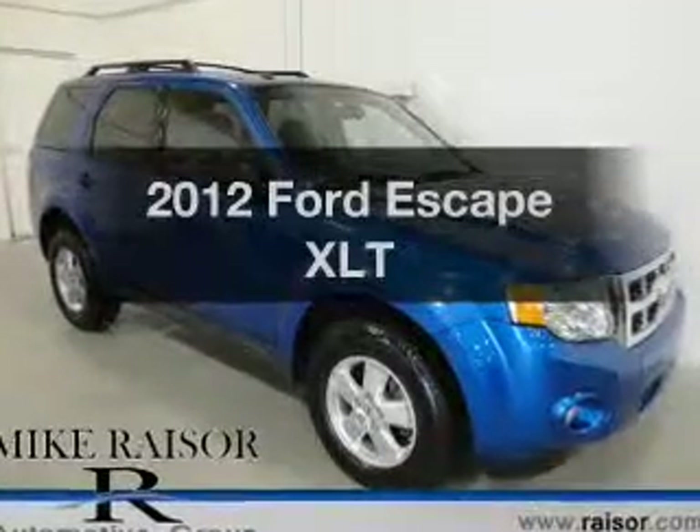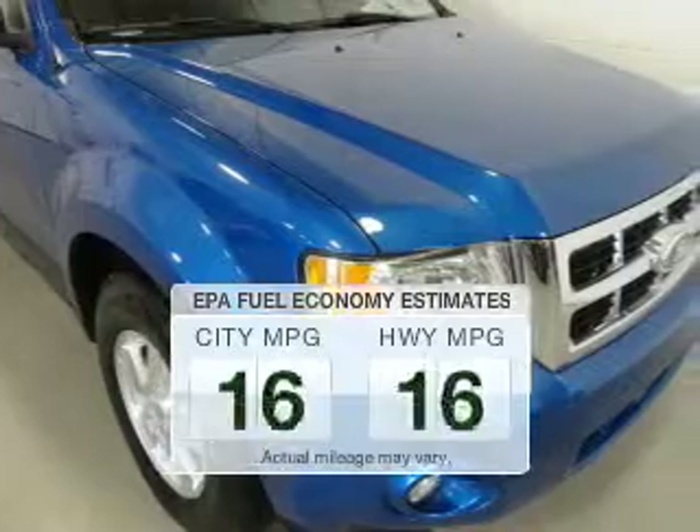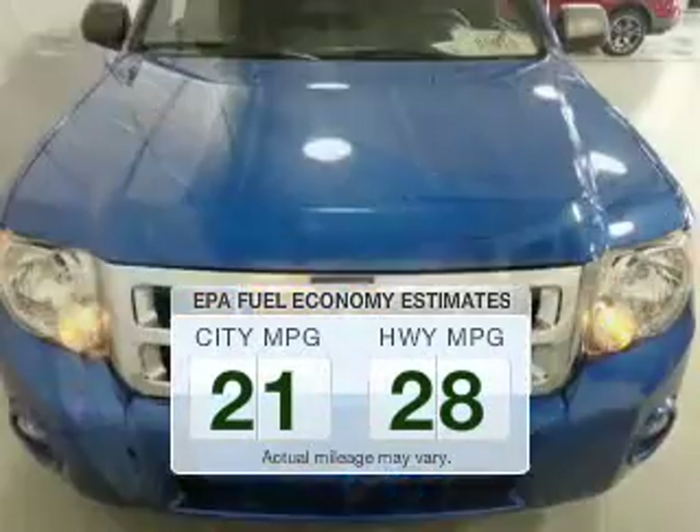Check out this 2012 Ford Escape. This is the set of wheels you've been looking for. Better gas mileage means better long-term driving, and this ride delivers with a great low fuel consumption rate.